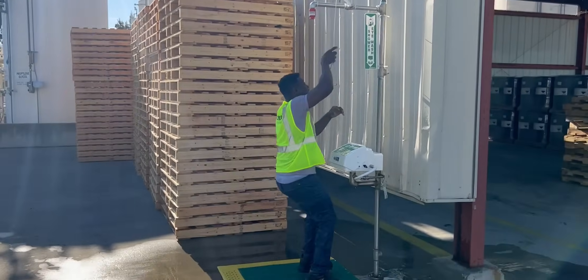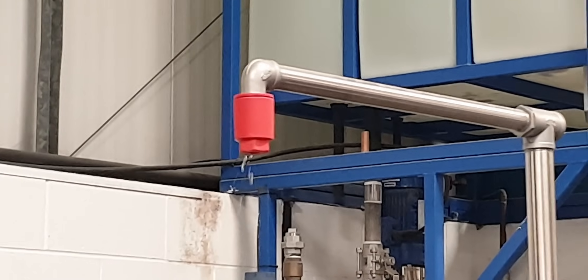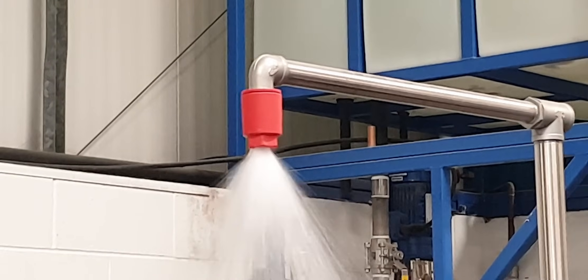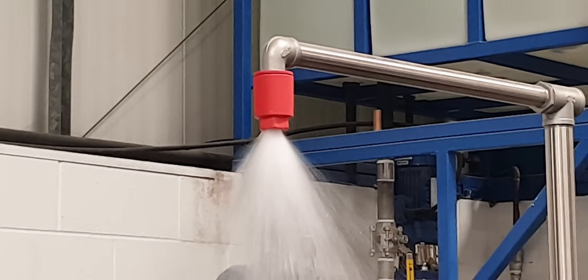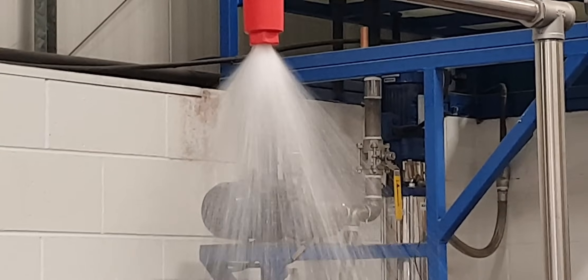A safety shower is a life-saving piece of emergency response equipment for use in a chemical spill. The shower works by utilizing a high water flow rate with a specifically designed water pattern to fully and effectively decontaminate a user and minimize chemical injury.